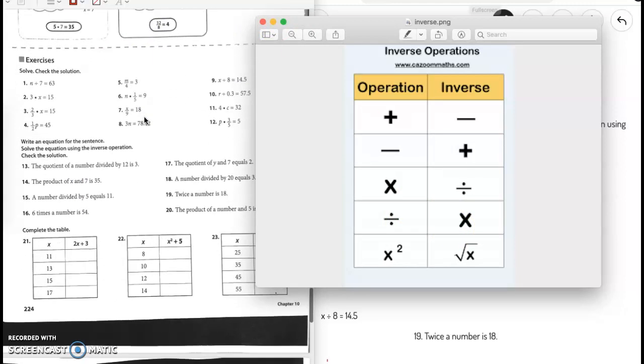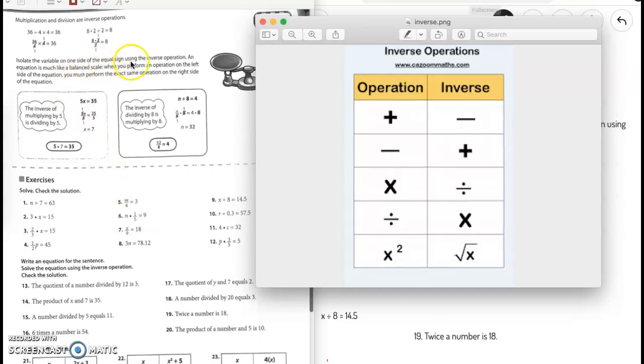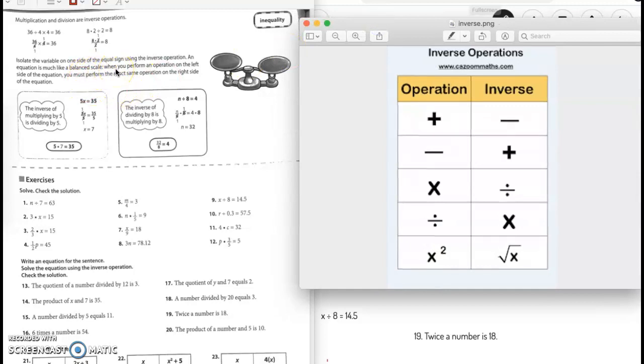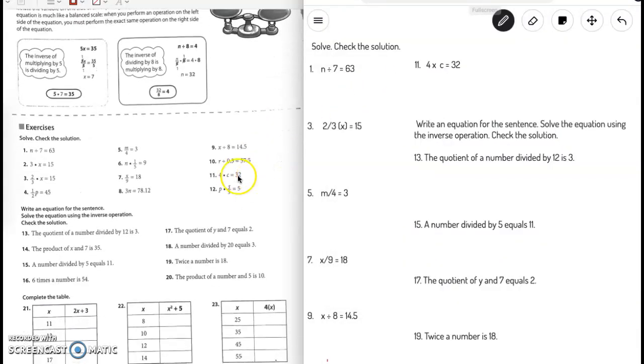We are on page 224, so make sure you have that open. Isolate the variable on one side of the equal sign using the inverse operation. The equation is much like a balanced scale — when you perform an operation on the left, you must perform the same on the right. So if you multiply on one side of the equal sign, you also have to multiply on the other side.